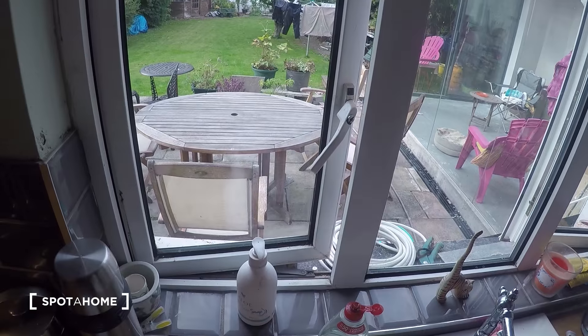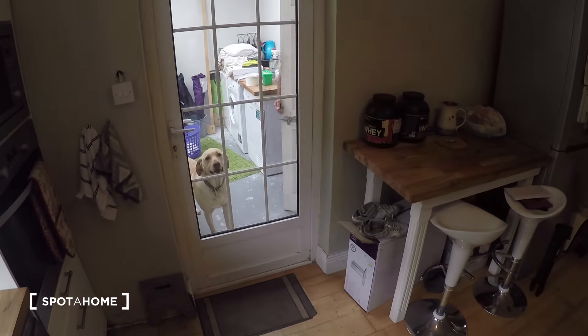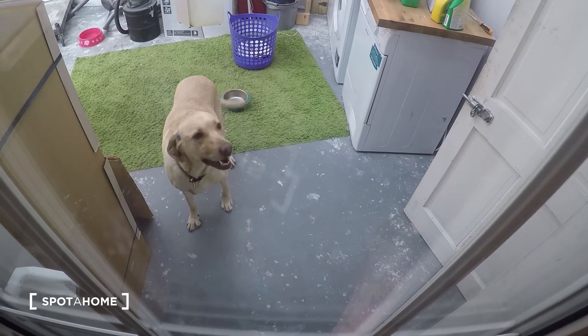You can take a look at the garden — there are some chairs, it's really nice. Over here you have the washing machine and dryer. You also have a very friendly, loving puppy!